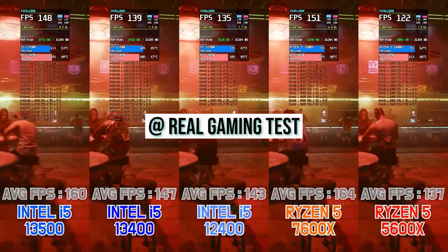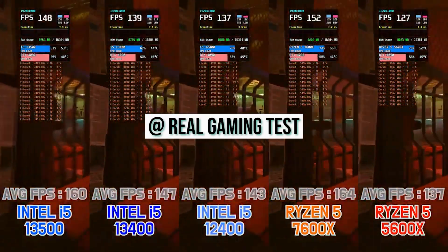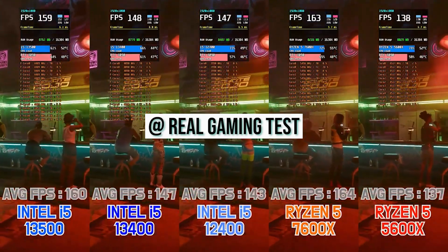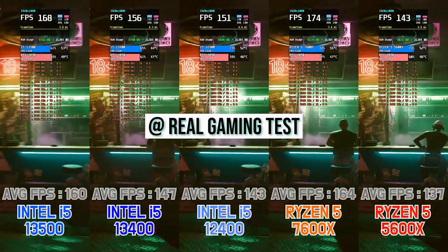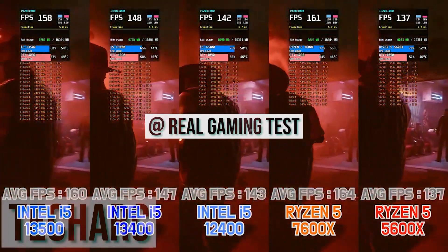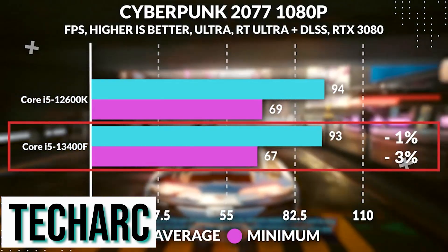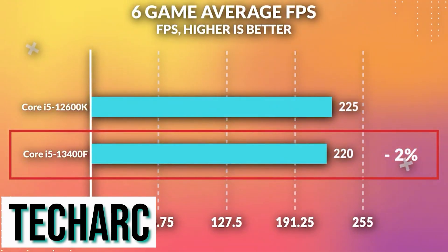Assuming the 7600 will theoretically be a 7600X but with lower clocks and an included cooler, that doesn't necessarily mean this is a bad CPU. When you compare the i5-13400 in some early benchmarks to a 12600K, you'll find the CPU kind of trading blows — not faster than the 12600K of course, but trading blows.